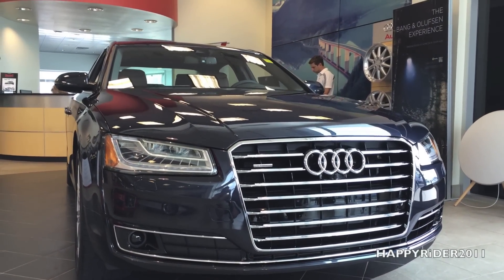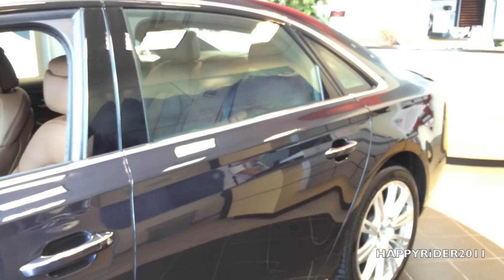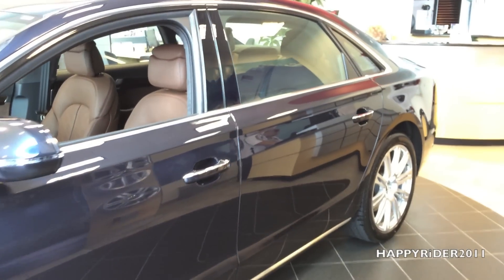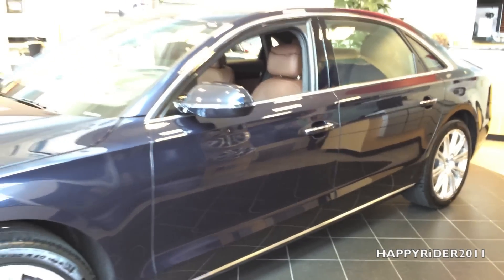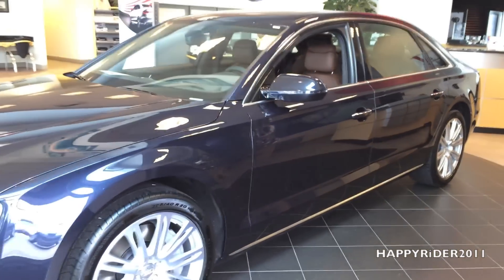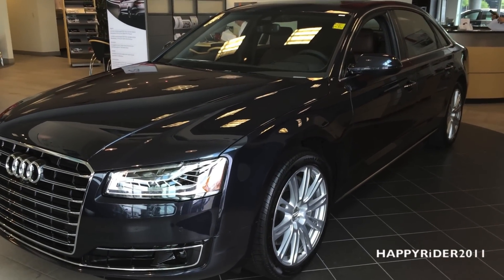In this video we're going to do a very thorough review of the all-new 2015 Audi A8. First, we're going to do a quick walk around and take a look at its exterior design. Second, we'll take a detailed look at the interior. And third, we'll take a thorough look at the specs of the engine, wheel, trunk, and lights.